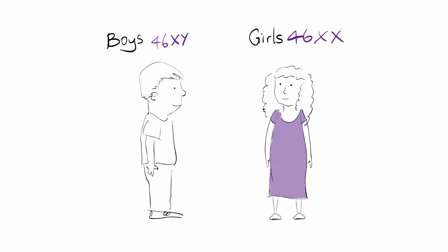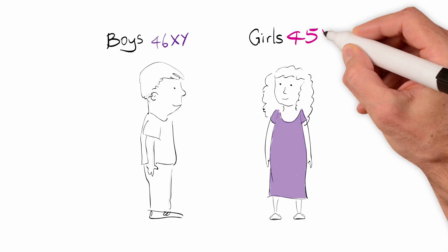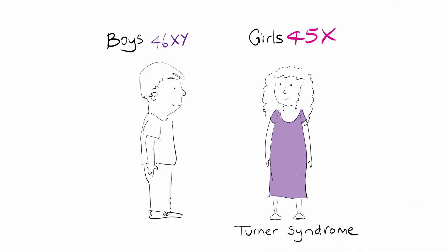In girls with Turner syndrome, the second X chromosome is missing or altered in some way. Because of this, their body develops slightly differently.